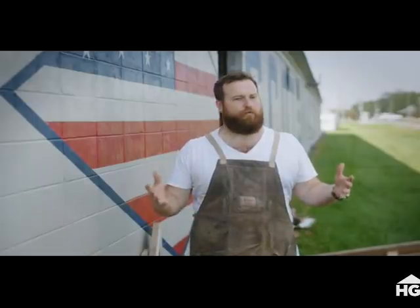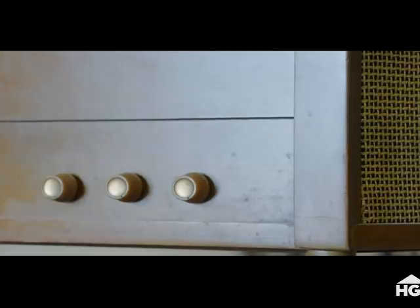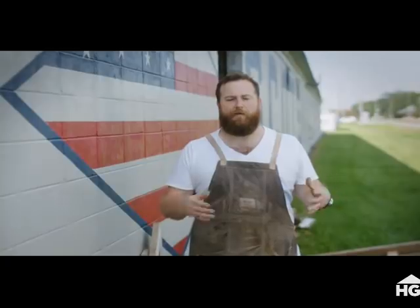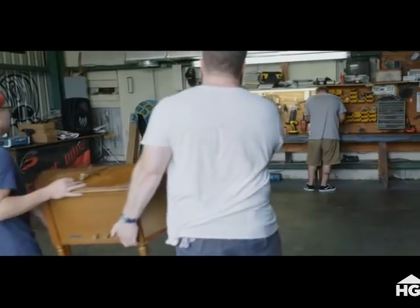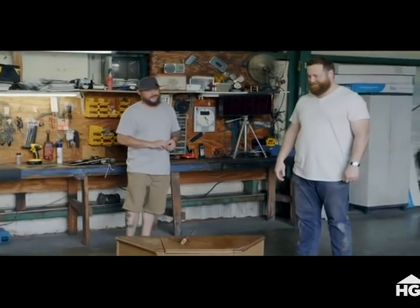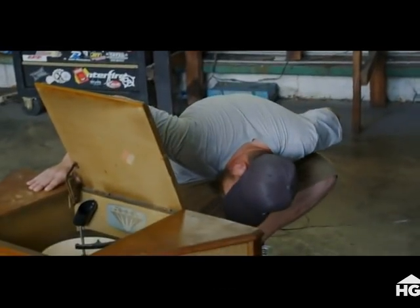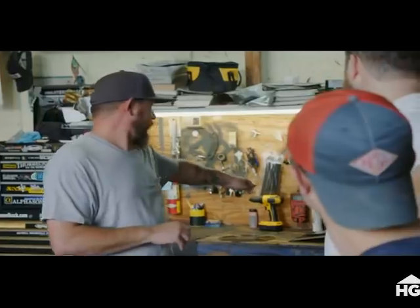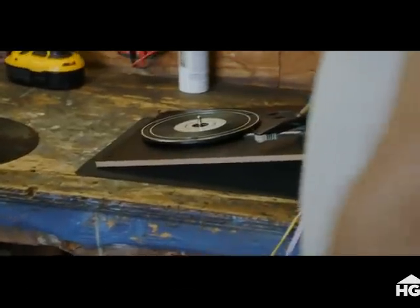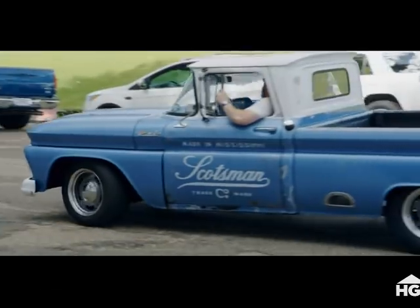Shuff's got this old record player that's been in his family for a long time — it used to be his great aunt's — but it's not working anymore and I want to surprise him and get it working again. Feast your eyes. I would love for it to be a record player and also have MP3 — Bluetooth. That right there can be retrofitted. We'll leave it with you. Shuff's going to love this.